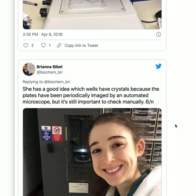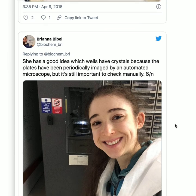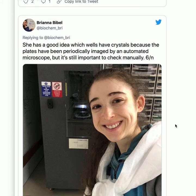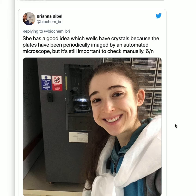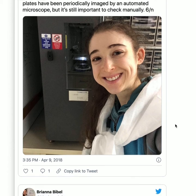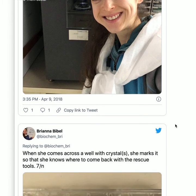You know which wells will have crystals because the plates have been periodically imaged by an automated microscope — our 'plate hotel' — taking pictures at scheduled time points. But it's still important to check manually, because sometimes the automated system isn't focused on the right plane, thinks something isn't a drop that is a drop, or gets focused on a hair. So you have to manually check too.